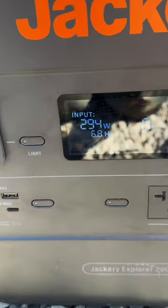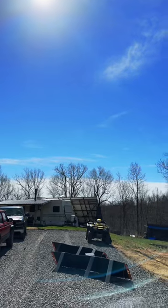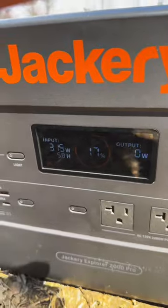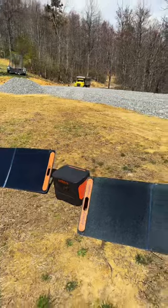One of the highlights of Jackery systems is they're so portable and very easy to move. Since I'm getting another load of stone, I actually have to move it out of the driveway and down into the lawn a little bit, so the stone truck has some place to turn around.